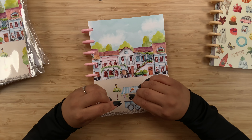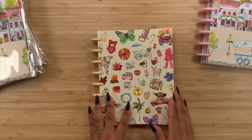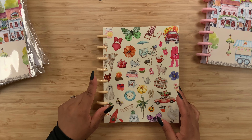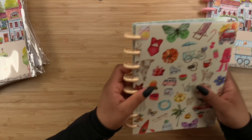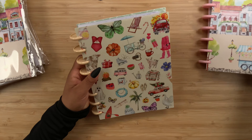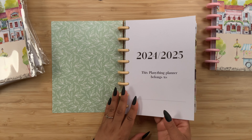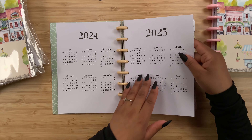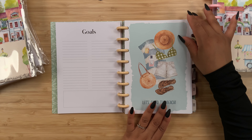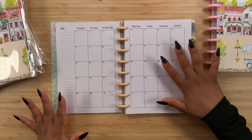Now let's get into the second planner. Again, beautiful artwork on the front - this one is the Seasonal Days, and we do have 2.8 centimeter discs. As you can see it is definitely thicker than the first one, and I'll show you why. Looking at the inside - so pretty - here we have the name page, the yearly view, the goals page, and then we get into the first July divider with the currently page and the monthly view.